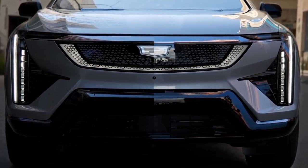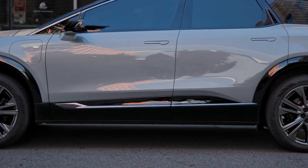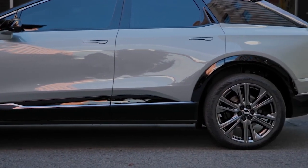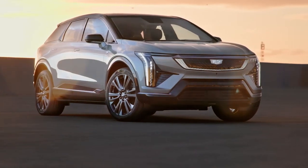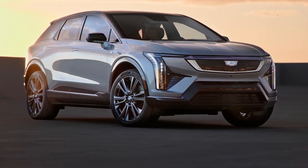The Optic's wheelbase is 5.5 inches shorter than the larger Lyric's, but there's still enough room between the wheels for the same 85-kilowatt-hour lithium-ion battery pack. Cadillac estimates a total driving range of about 300 miles per charge for the Optic.